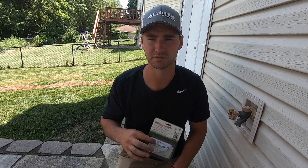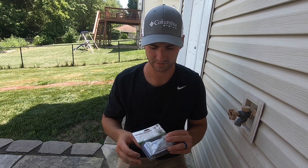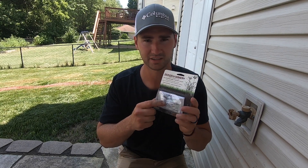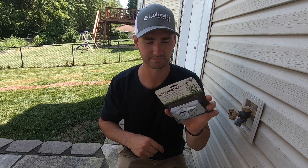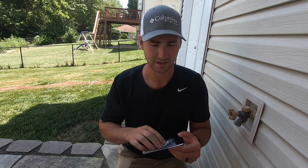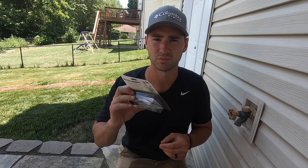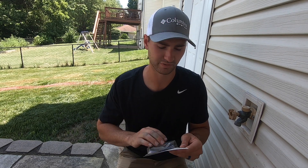You can also get the Ortho Hose End Sprayer Nut Sedge Killer — that could be another option, but my store didn't have it. Basically, this product comes with one little pack and you mix it with one gallon of water, then you spot spray the places that you need. If you have a ton of nutsedge you may have to blanket spray, so you may need more than one pack, but one pack will do it for me.